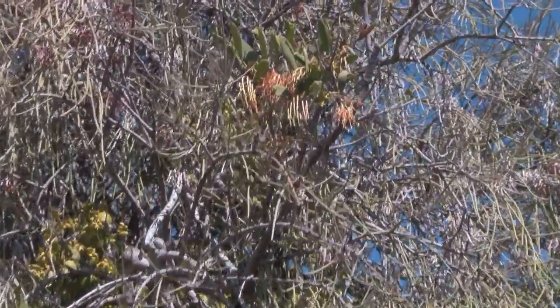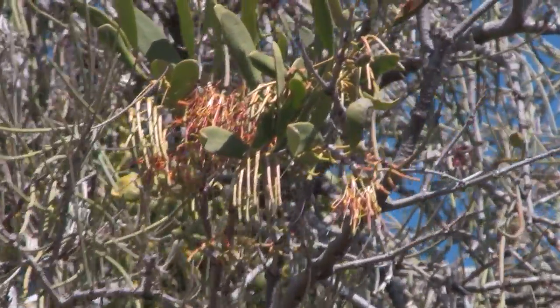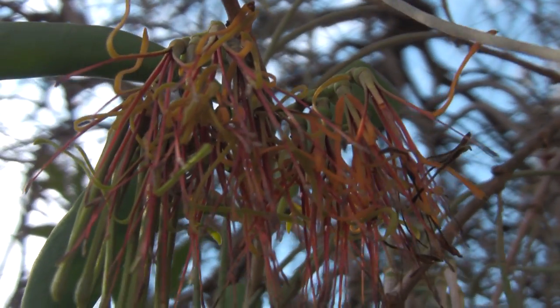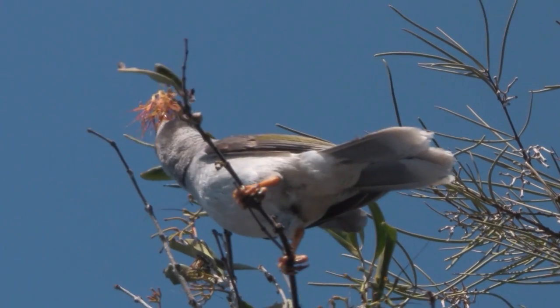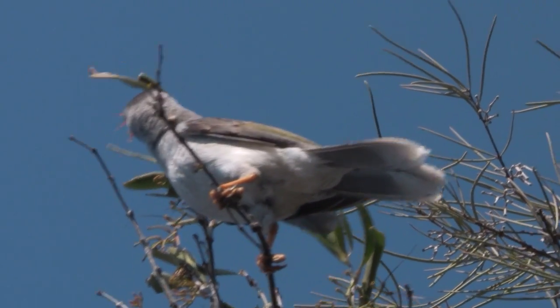Dendroptha is a genus of about 30 species and this one is probably Dendroptha vitilina. It normally favours eucalypts as a host, but here it is, parasitising our she-oak. And here again is our noisy miner feeding on it — surely one of our most industrious birds.